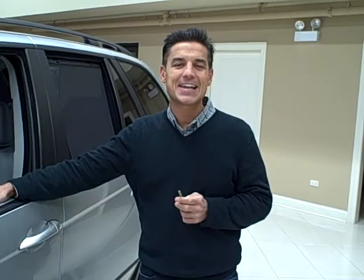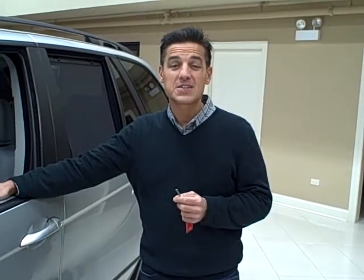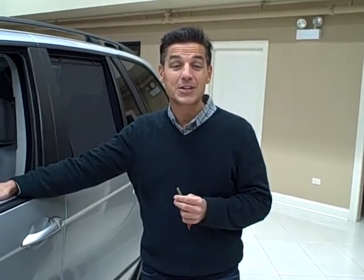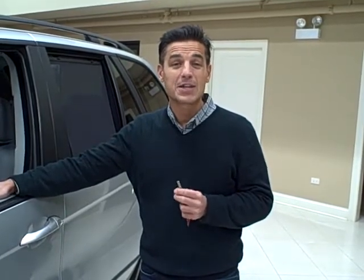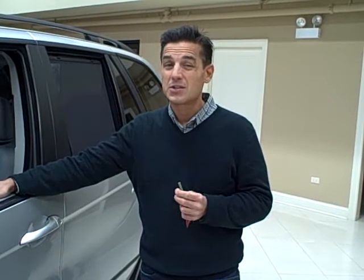Hi, we're at Titan Auto Sales and today I'd like to tell you about this 2003 BMW X5. It is the 3.0 and when we say we pride ourselves on selling the cleanest cars on the market, this vehicle is no exception. It is absolutely immaculate. Where else can you find a 2003 with 80,000 original miles that looks like the day it was sold?